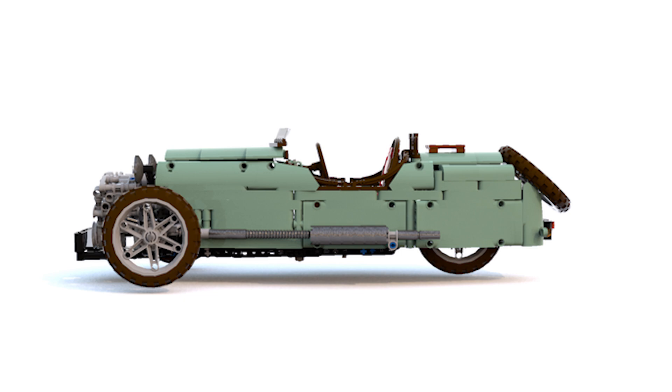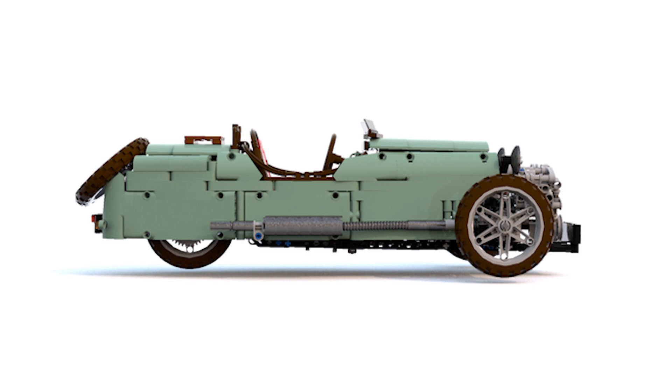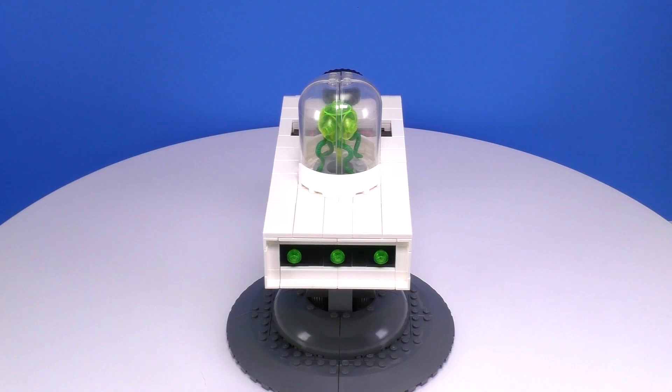And the last thing I want to mention is our very own — well, Jack's design — Rick and Morty's Portal device. I'm happy to announce that this set just broke a thousand supporters and is still on trending. If you guys like our MOC, spread the word, share the information, support it, and who knows — maybe we will meet again in the review stage.